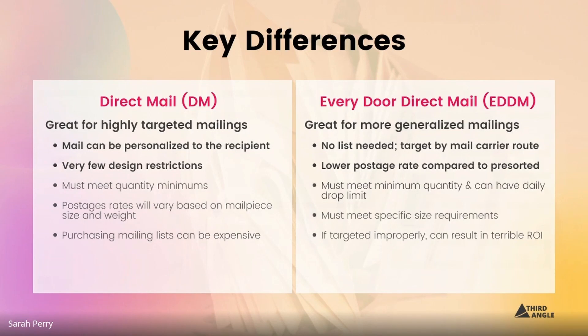One of the few downfalls of direct mail marketing is that if you do need to purchase a mailing list, mailing lists can be expensive based on the type of demographics and also the size and number of listees that you want to purchase.